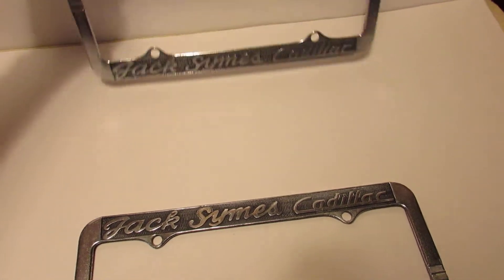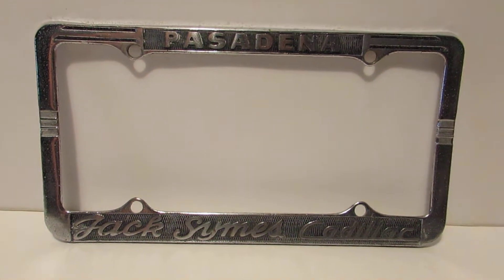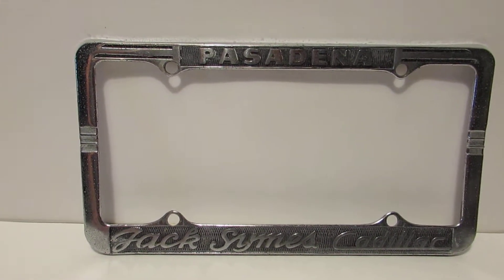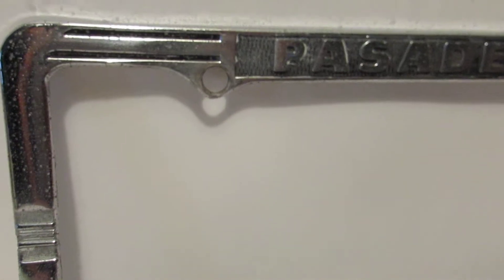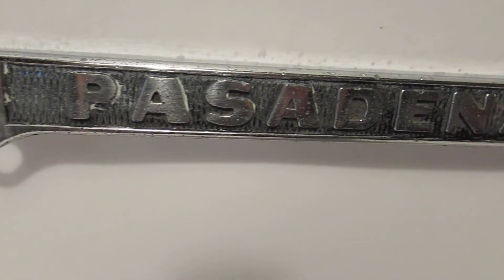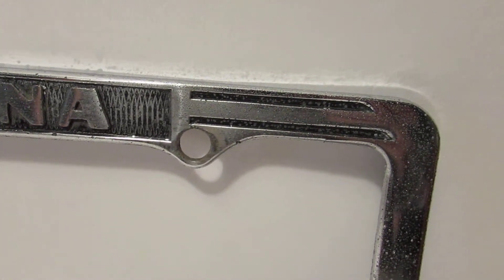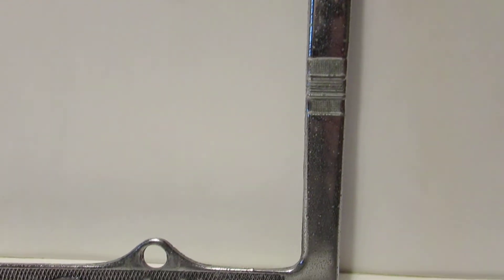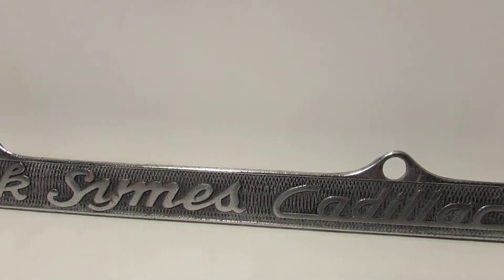I'm going to go over the better of the two first. Jack Symes Cadillac is still in business, but I believe it's called Symes Cadillac now. The detail on these is really nice. There's still a little bit of reflection between the pitting and peppering on the chrome, but you should expect that on something that's almost 60 years old, if not a little bit older.